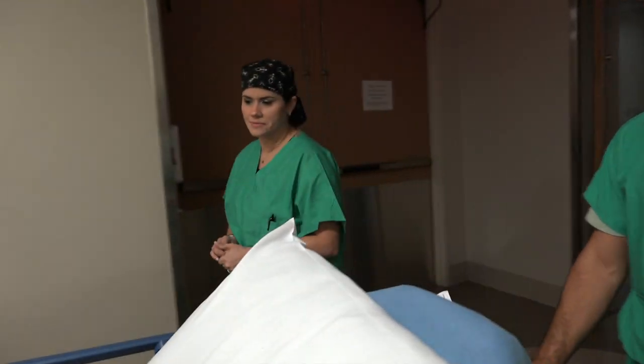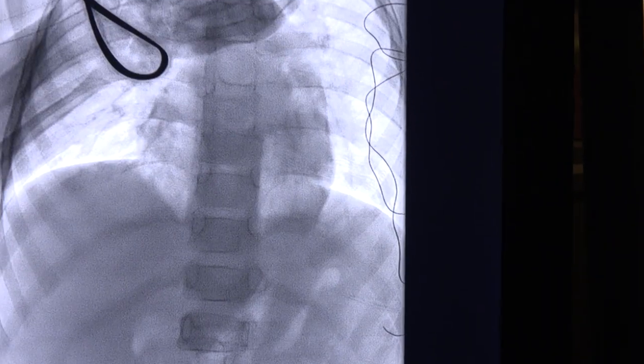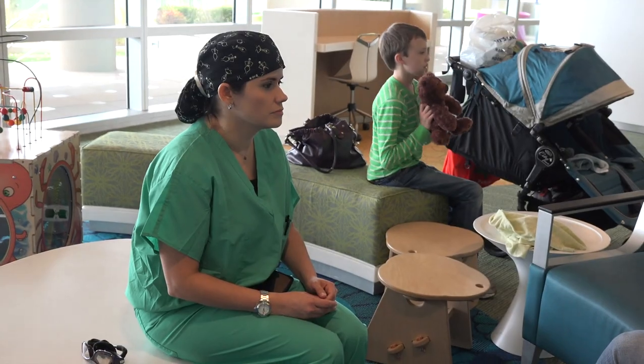Pediatric interventional radiology is a new and upcoming field. Everything we do is really guided by small needles or small catheters that are at a centimeter or two centimeters at most of a skin incision, so it's not like an open surgical procedure. It is truly minimally invasive, so the family, all they get to see at the end is sometimes a little gauze with a little band-aid. My research interest is mainly focused on vascular anomalies.